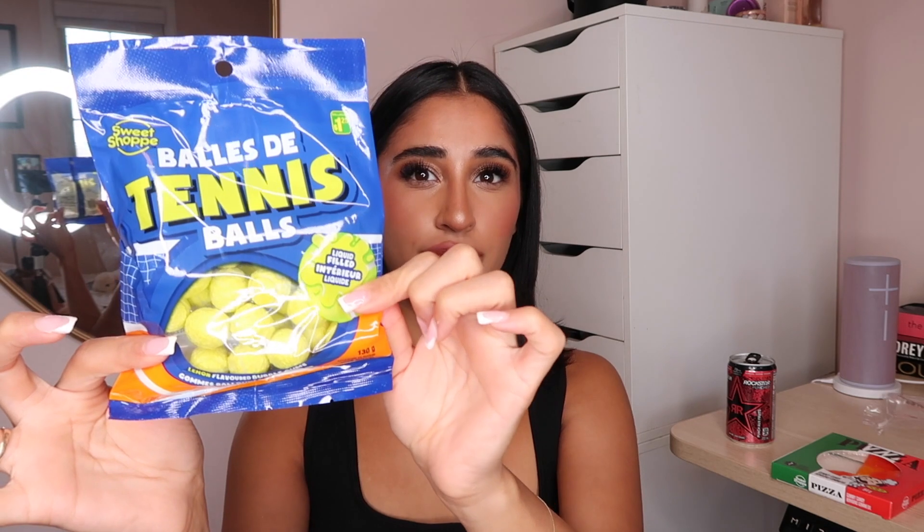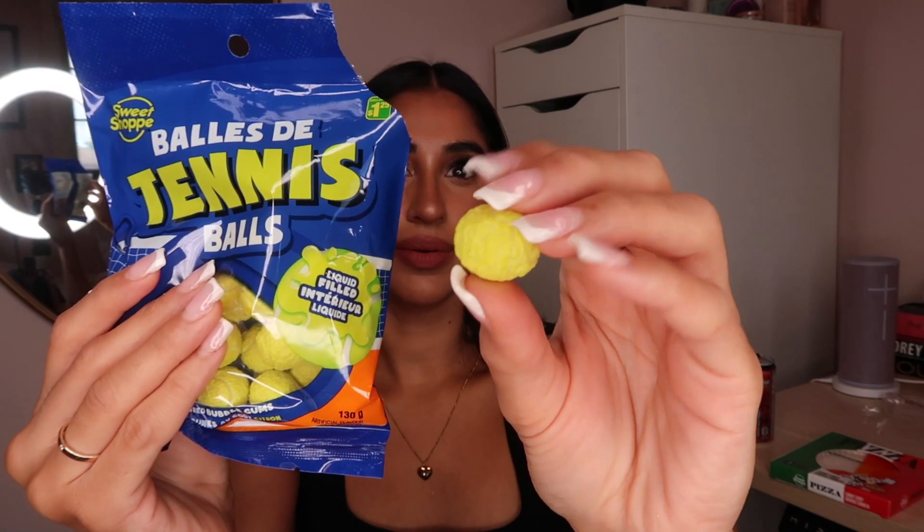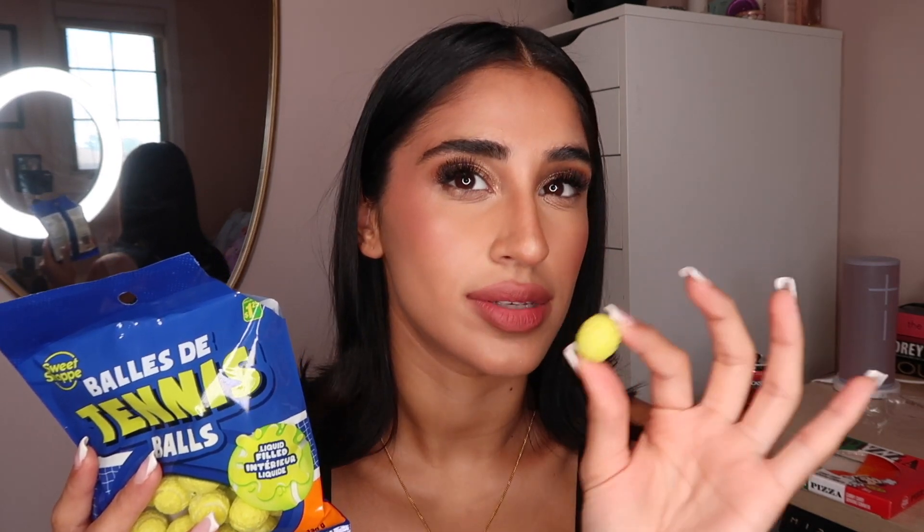Next let's try these tennis balls. These are liquid filled lemon flavored bubble gum. Look how vibrant this is. This is $1.25, because dollar stores in Canada don't know what dollar means, clearly. Oh, there's like texture on them — it really does look like a tennis ball. It smells like lemon, like intense lemon.